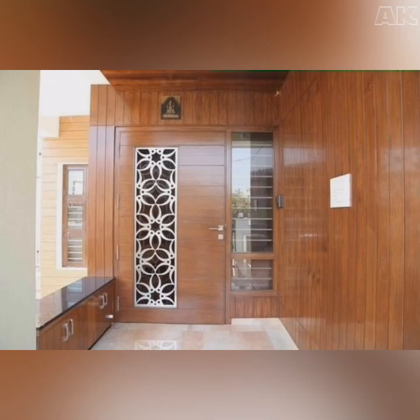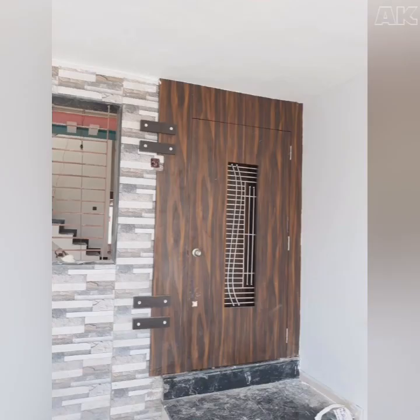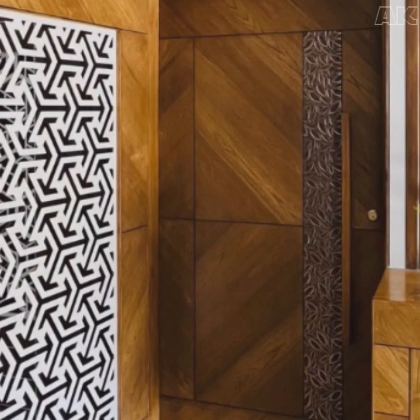There are many choices of safety door designs. You can match the right material with the right pattern to come up with a door that is unique and useful. In this video, I have shown you the beautiful safety door designs which are made with wood.